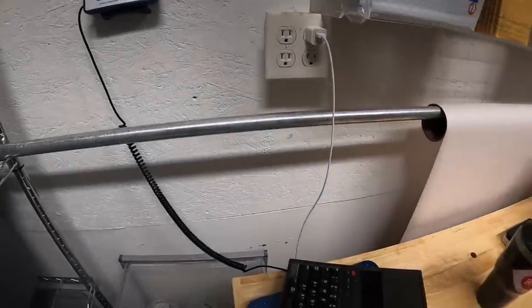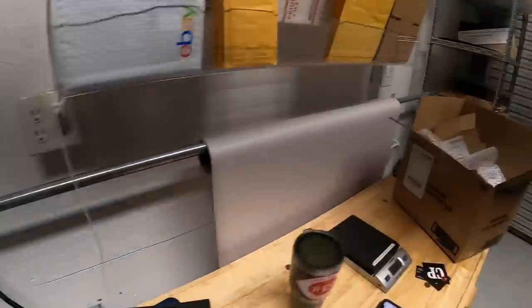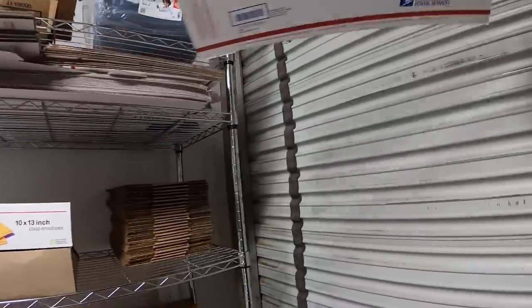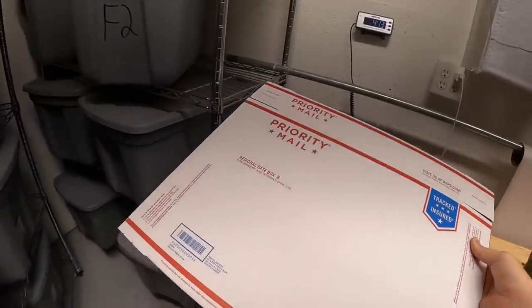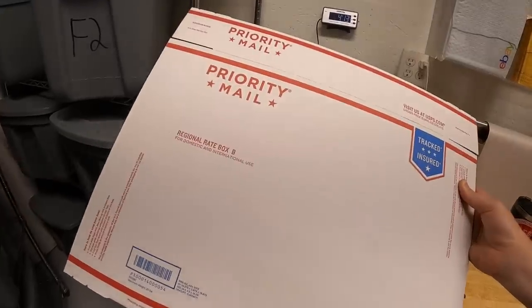This thing weighs over 4 pounds by itself and when I add in the power cord, it's almost 5 pounds. I'm going to ship it in this long regional B box. Total weight will probably come to about 6 pounds, maybe even 7, but it will ship at a 4 pound rate since it's a regional B.